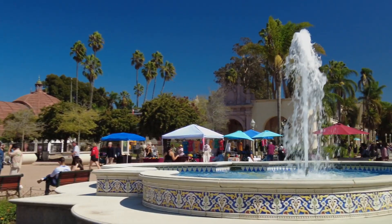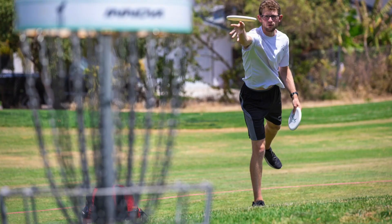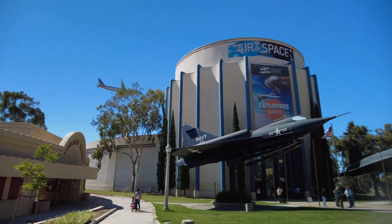Besides the beaches, Balboa Park is the pride and joy of San Diego when it comes to outdoor activities and public space. You have tons of green grassy areas, kids parks, dog parks, a golf course, a disc golf course — there's so much to do here. It's one of the best places to live by in San Diego.